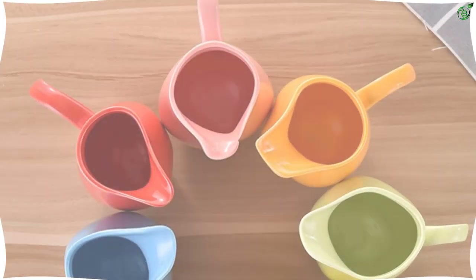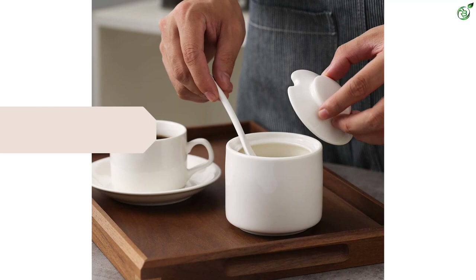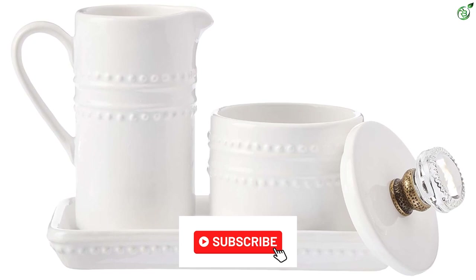Hey guys, in this video we're breaking down the top 5 best cream and sugar sets on the market right now. I made this list based on my personal opinion and hours of research, and have listed them based on popularity, quality, price, durability, user opinions, and more. If you want to see more information and the updated price, you can check out the description below, and make sure to subscribe for more reviews.